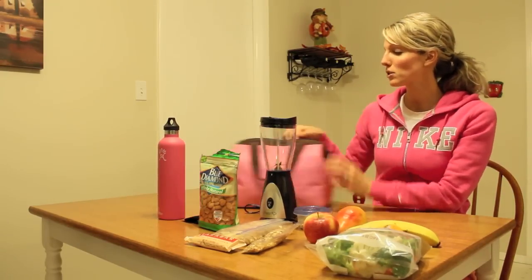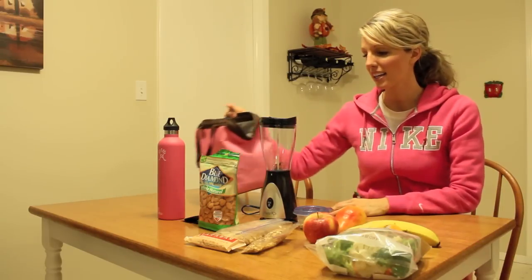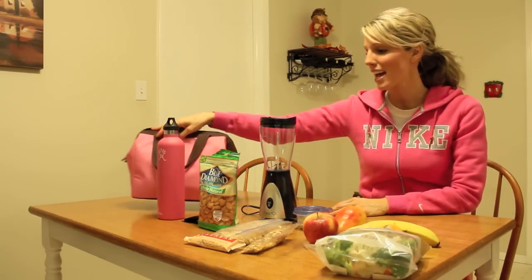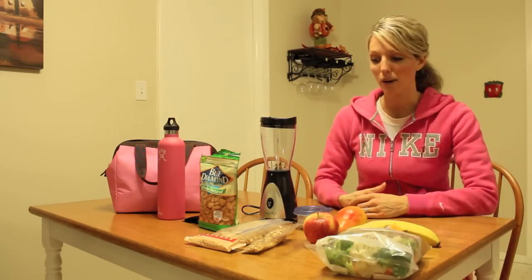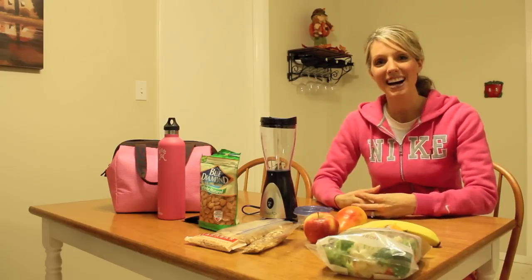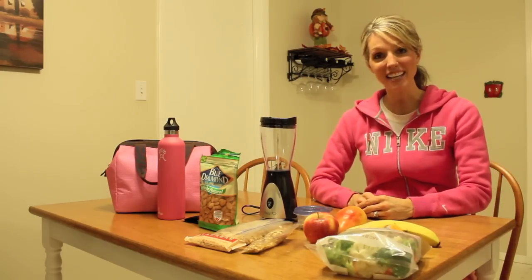I have my cooler here to show you — I'll be packing this full of all my goods. Also, check your hotel to see if they offer a refrigerator in your room so you can keep some of your foods refrigerated as well. I hope this helped — thanks for watching, and have a great day!